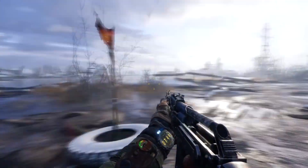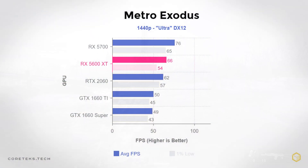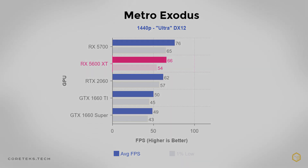In Metro Exodus, like Battlefield V, the 5600 XT manages to come out slightly ahead of the RTX 2060 by 4 frames on average, although the 1% lows drop a bit lower on the 5600 XT than on the 2060. The 1660 Ti, which AMD positions as the direct competitor, is a whopping 16 frames behind on average, while the 5700 is 15% faster.